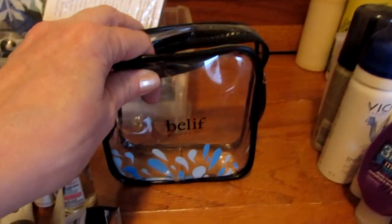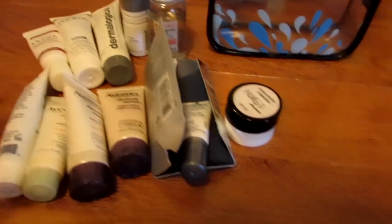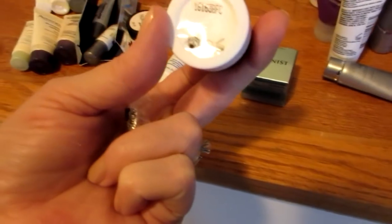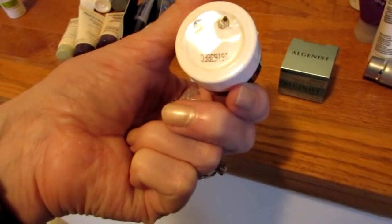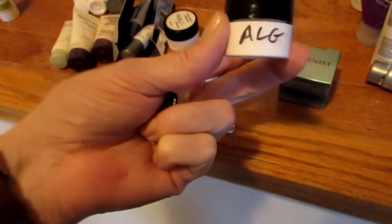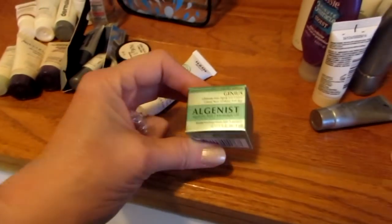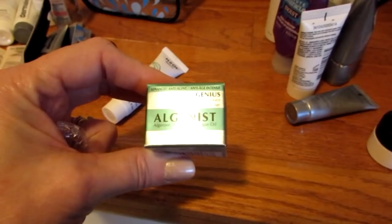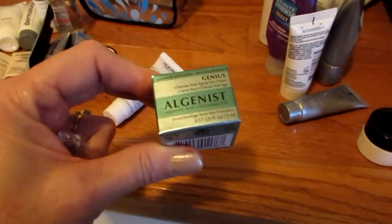I'm going to pack everything back into this bag because I'm going to be using all this stuff every night. I don't know which Algenist cream this is — if I open it and it's disgusting, I will declutter it. But this is an eye cream I do know, so I'll put that aside. And this one is the Algenist Genius Eye Cream, so I'm going to keep that in also.